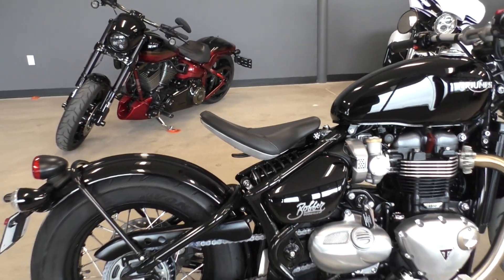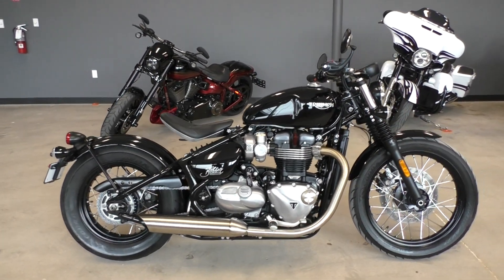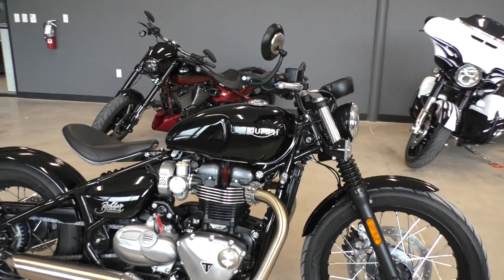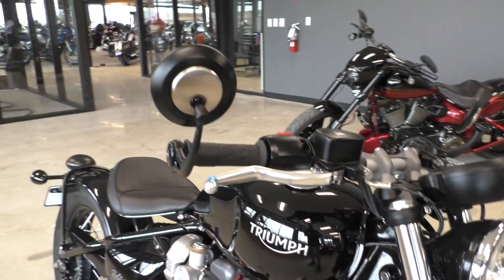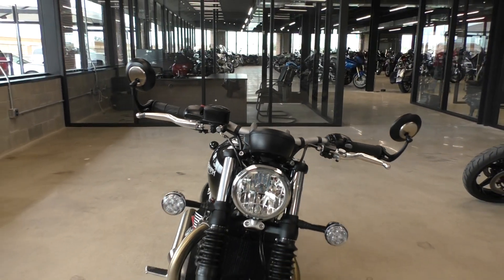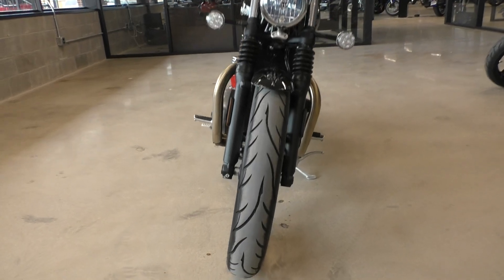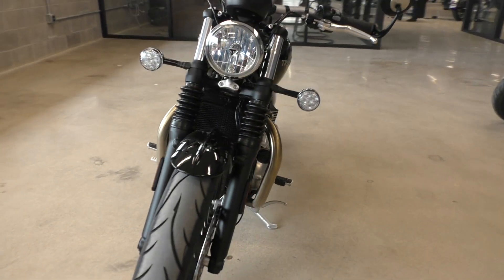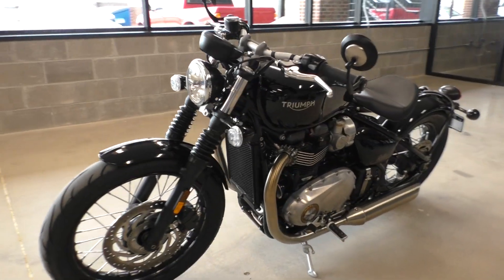I like the brushed aluminum finish on the underside — just gives it that raw, industrial look that goes well on this bobber. It's got gloss black paint in perfect shape. It's got the bar end mirrors. This thing actually has two riding modes: road and rain. It's got selectable traction control and ABS brakes, so it's got some nice electronics on it.